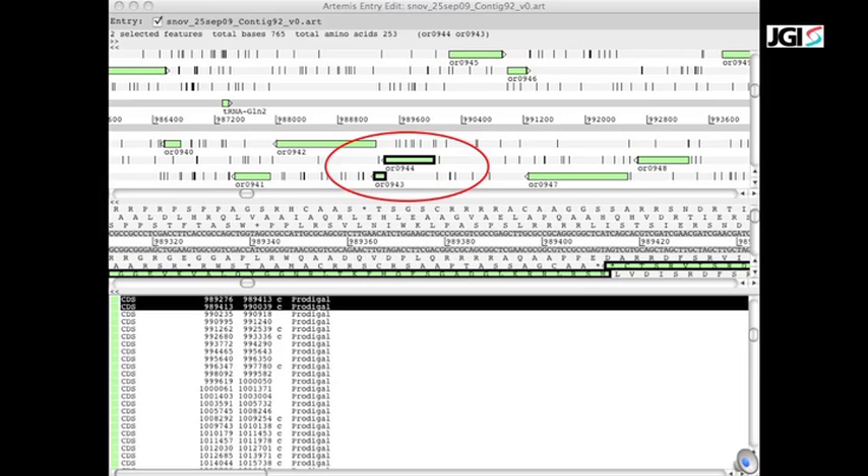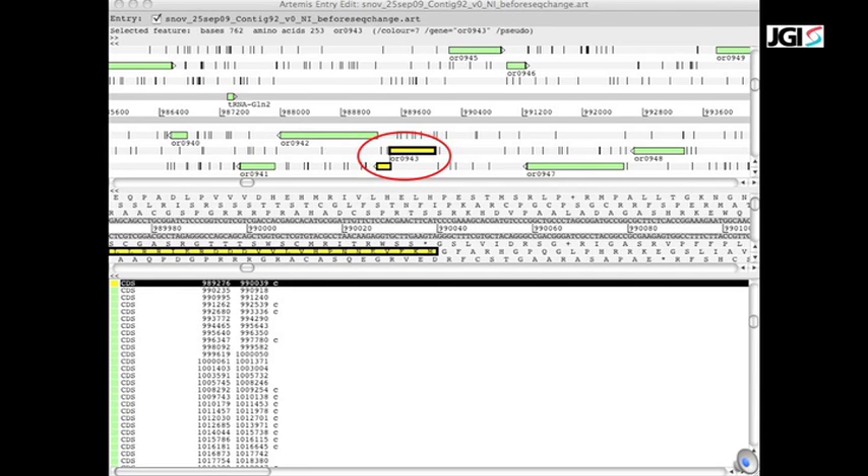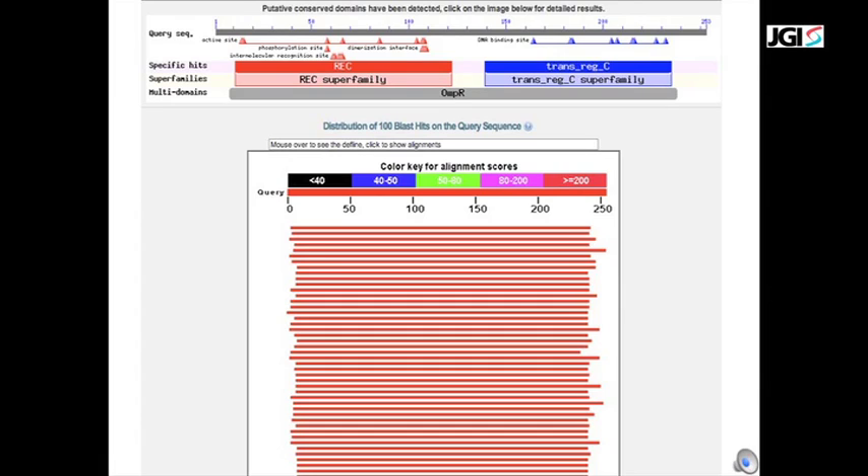Another common category of gene calling errors is a broken gene. In this case, ORFs 943 and 944 have many common homologues. Their alignments indicate that two pieces of the same conserved domain — the transregulator C superfamily domain — are present in the two genes. The domain is truncated at the 5' end of ORF 943 and at the 3' end of ORF 944. Joining these two genes indicates that a natural or artificial frameshift resulted in this gene being called as two separate genes in two different frames. Joining them also results in a complete conserved transregulator C domain.